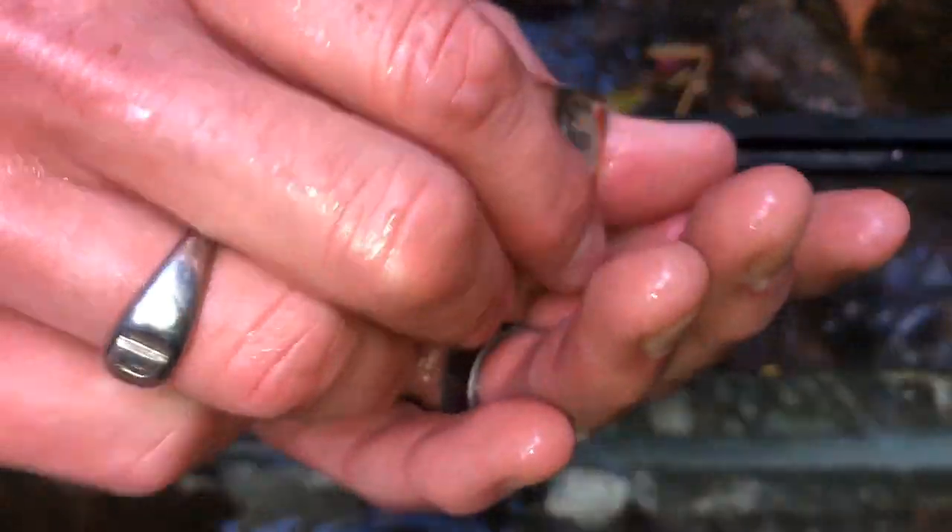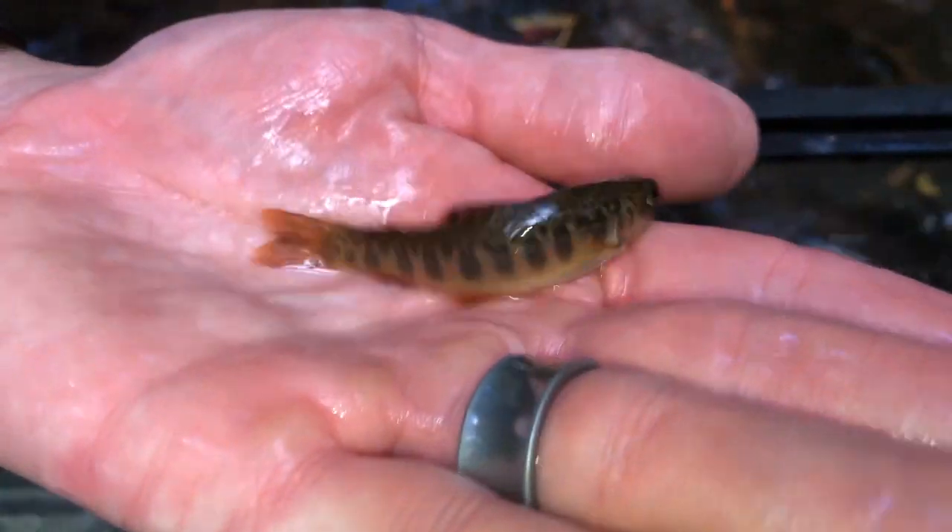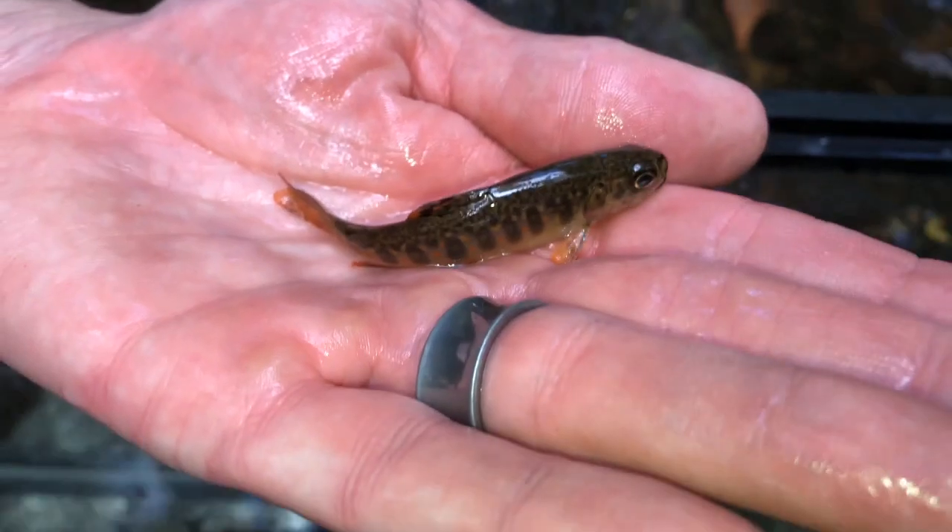All the way down to these little guys you can see here in the corner — this is what we would call a young of the year. This fish was born this spring, which typically occurs sometime around Valentine's Day. You can see it's just a little guy, probably about three inches in length.